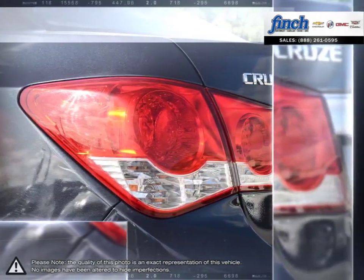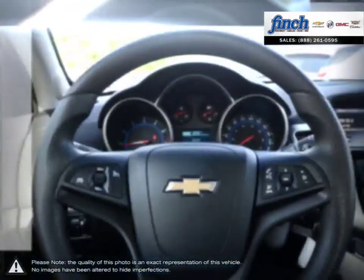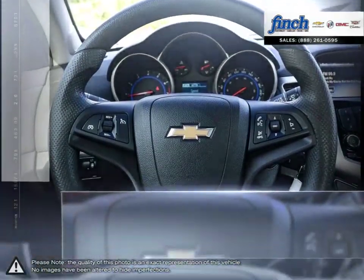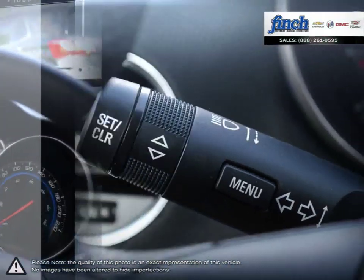Isn't it time to expect more from the everyday drive? Are you in the market for a great deal on a new or used Chevrolet, Cadillac, Buick or GMC vehicle? Perhaps you're looking for competitive prices on vehicle service, parts or detailing.